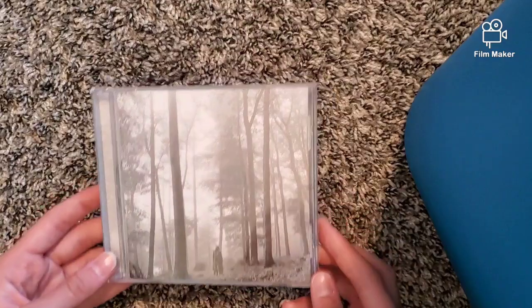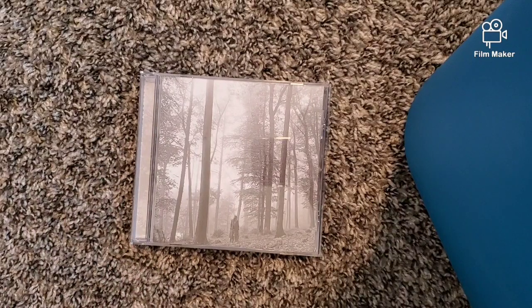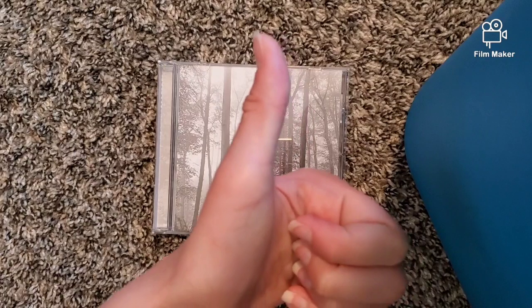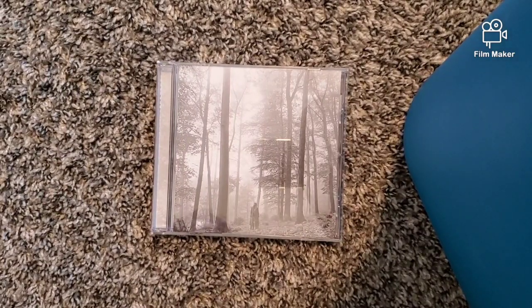I hope you liked this quick and easy unboxing video of Taylor Swift's Folklore deluxe album, 'In The Trees' edition — honestly it's like the basic one, but it's also my favorite. Don't forget to like, subscribe, and ring that bell. Peace out, my dudes — bye, love you guys!